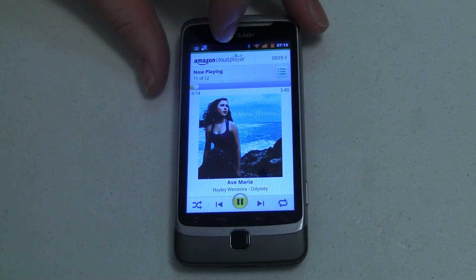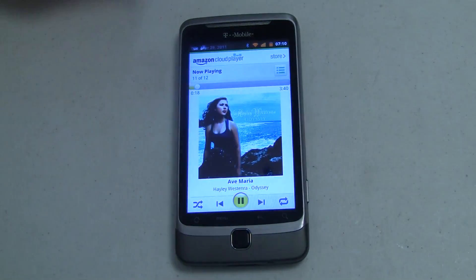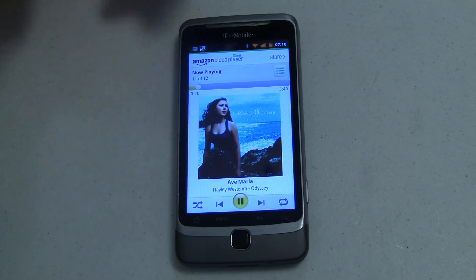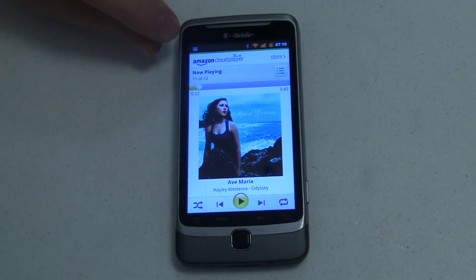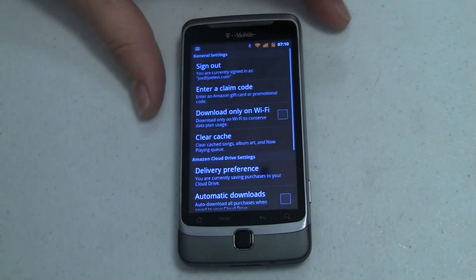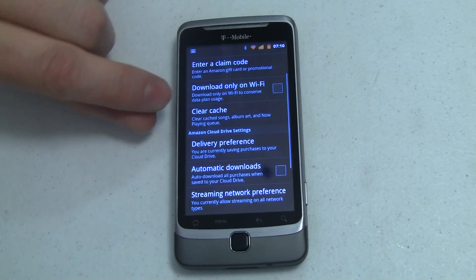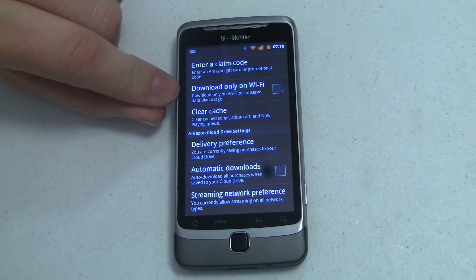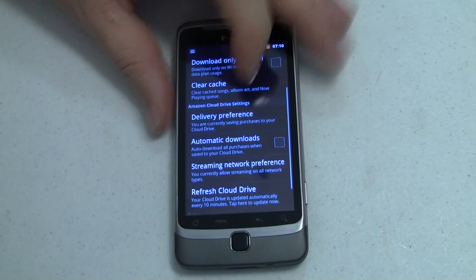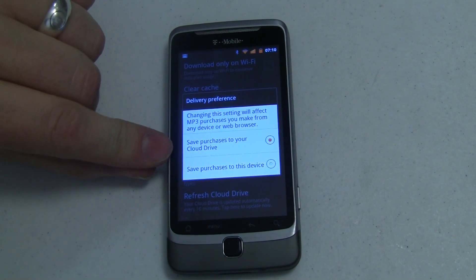While it's playing, you also have a little notification dropdown at the top so you can get direct access back to the player if you want to go read your email or do something else. When you pause, that goes away. Overall I'm really impressed. There are some settings you can go into: you can sign out, submit a claim code, opt into only downloading over WiFi, clear some caches, and go into delivery preferences, which we set earlier.